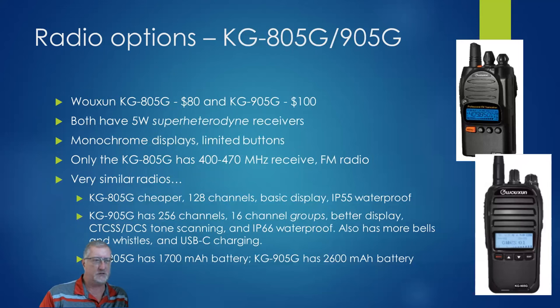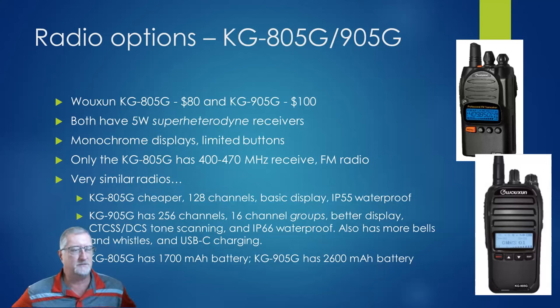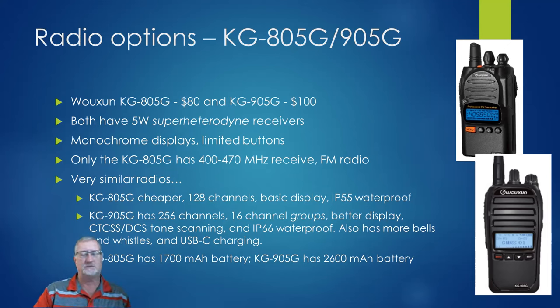Now we move into mid-grade GMRS radios. The Woshun 805G and 905G are basically the same radio, both with 5-watt super-heterodyne receivers and monochrome displays with limited buttons. The 805G is cheaper at $80, has 128 channels, and is sort of waterproof. The 905G has 256 channels, channel groups, a better display, tone scanning, more bells and whistles, and USB charging with a slightly bigger battery. If you just want a hardcore GMRS-only type radio, one of these two is excellent. The Woshuns are actually pretty good quality and super solid for GMRS.